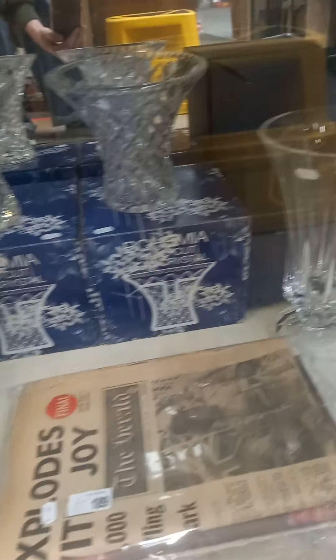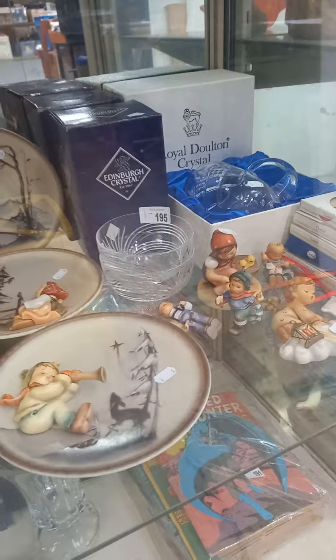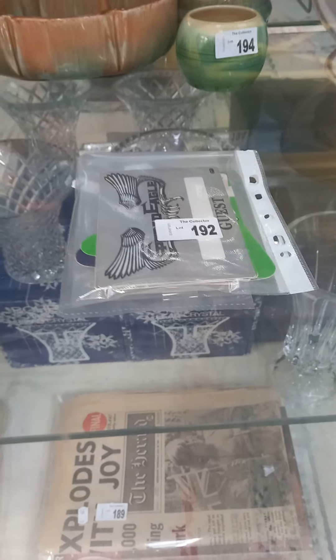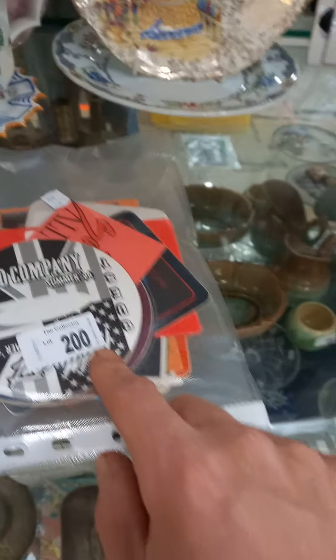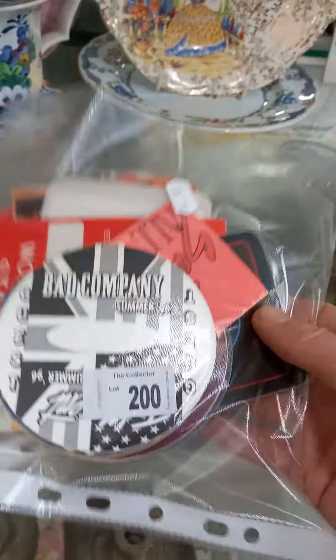Have a nice lot of boxed crystal — big lot of Hummel and sort of Dalton and Edinburgh crystal. Australian pottery. These are more gig passes and stuff like that. Nice little collection of brassware and things. This is all American sort of rock gig passes — Bad Company guest pass, and there's all sorts of stuff, Leonard Skinnerd and stuff like that in there. Look at the details on the back of them all — they haven't been used.